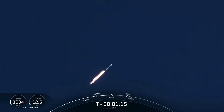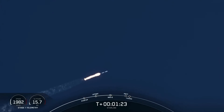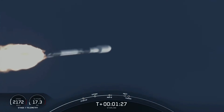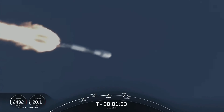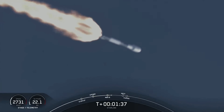MAX-Q. There's MAX-Q, and we will have three events happening here shortly. We will have main engine cutoff, stage separation, and second engine startup one.